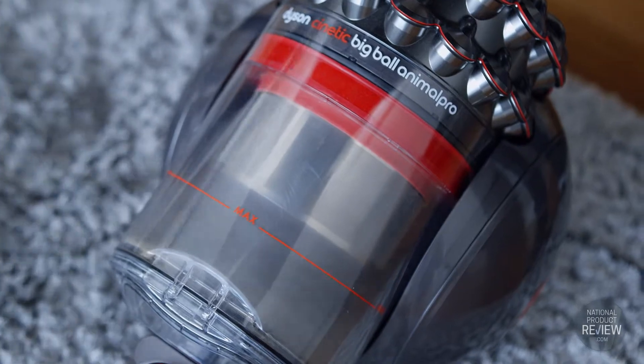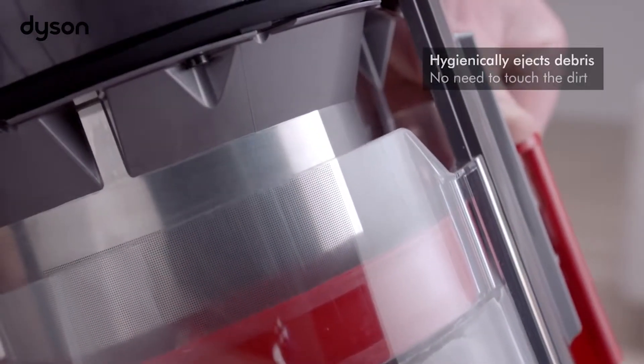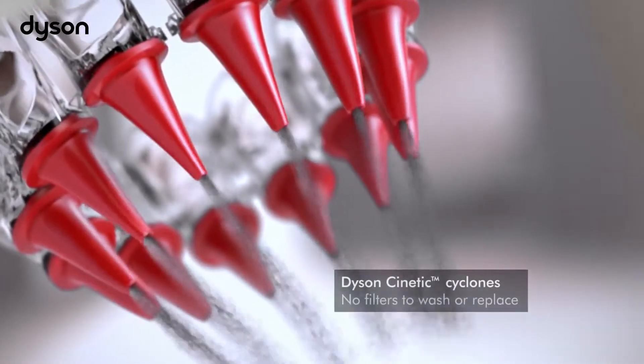The Animal Pro Vacuum's dust bin is now 33% larger than previous models, so it's perfect for bigger homes. The best part is that you'll never buy vacuum bags again — with just the push of a button the dirt and dust are hygienically ejected. It also means no dirty filters to wash or replace.